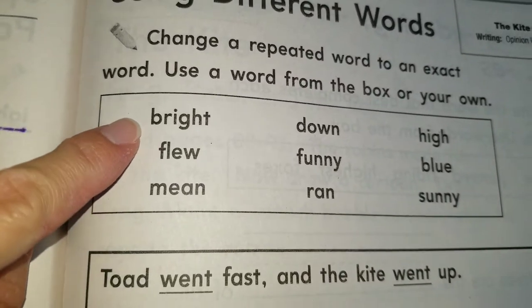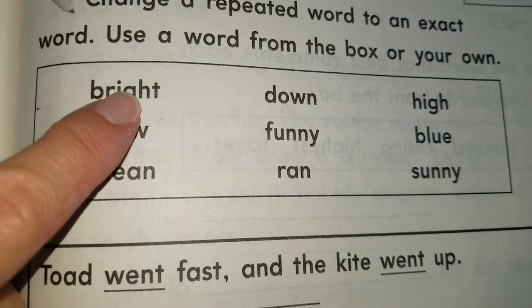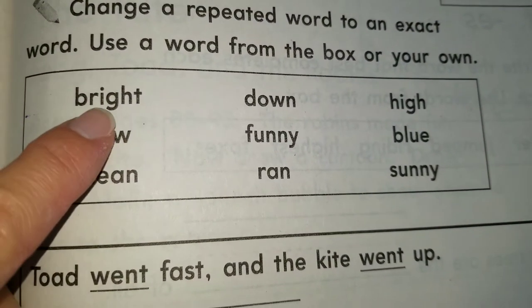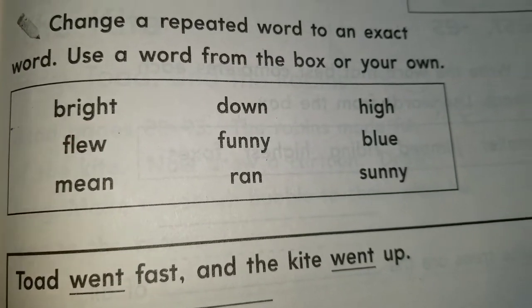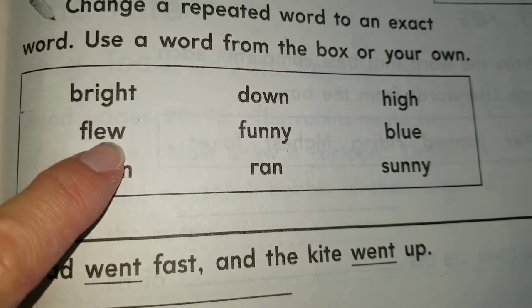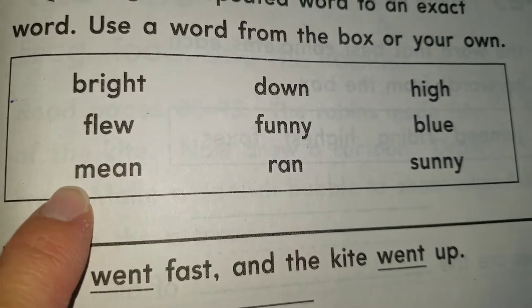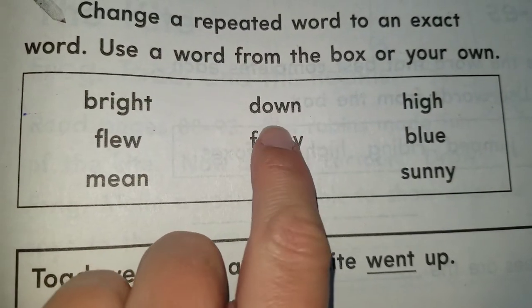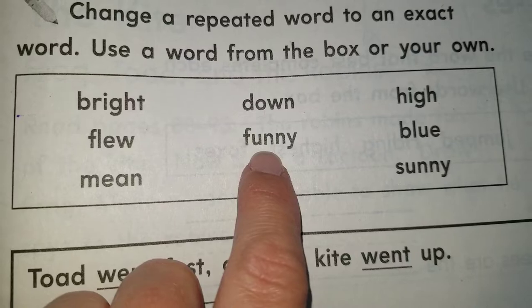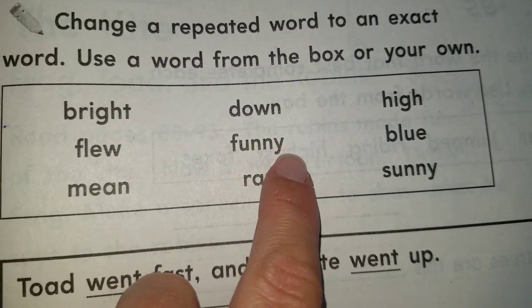Let's read the words we have inside the box: bright — remember, I-G-H says long I. Then flew. Mean. Down — O-W says out. Funny — the Y at the end is acting like a long I sound... actually, it's funny.